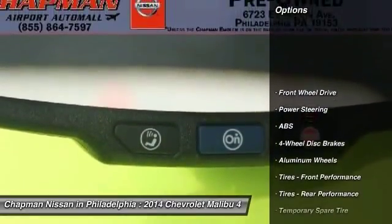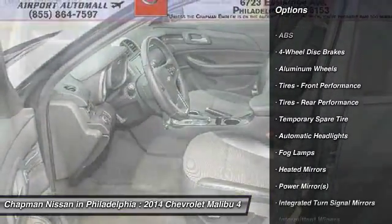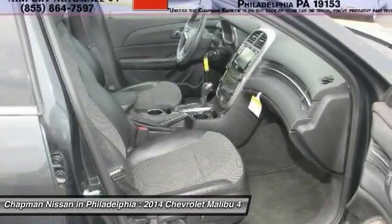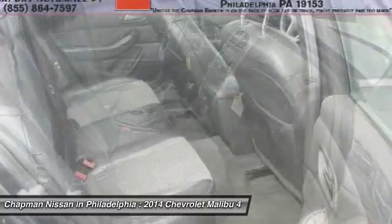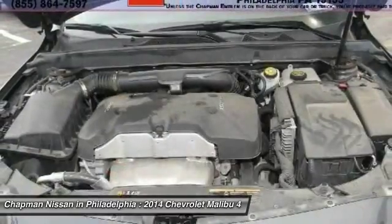This Malibu has 42,332 miles, which is low for a 2014 model year. If you want features and options, this vehicle is well equipped. The fuel economy on this Malibu is very impressive, with an estimated 36 MPG on the highway due to its good design.